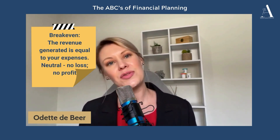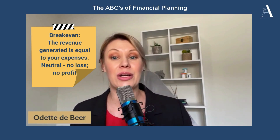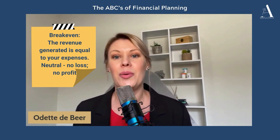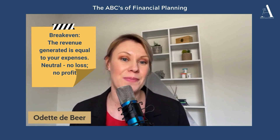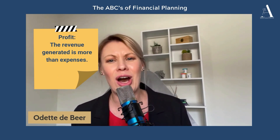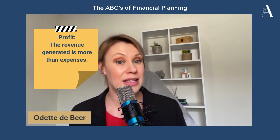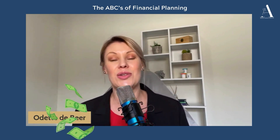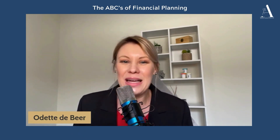Break-even. Fast forward to spring — sales boom, and now you are covering costs, but you have not yet started making a profit. Welcome to the break-even point, a financial neutral zone. It's summer. Ice creams are selling like hotcakes, but cold. You've crossed the break-even point and you are now entering into the profit zone. It's time for you to make some money.